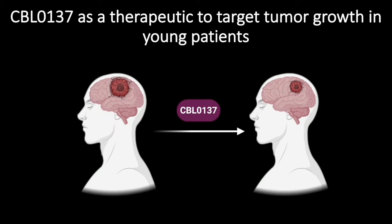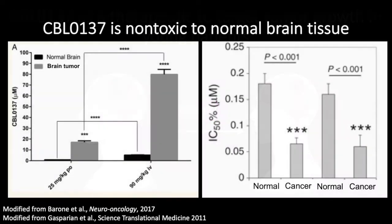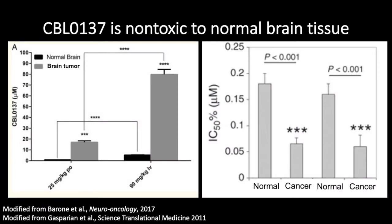We propose to use CBL0137 as a therapeutic to target these tumor cells in young patients. An important caveat is that CBL0137 must not hurt the developing brain. Several studies have been done showing CBL0137 is non-toxic in normal brain tissue. The graph on the left shows CBL0137 accumulation in either the normal brain or brain tumor tissue with two different methods of injection. The gray bar shows CBL0137 accumulation in the brain tumor, whereas the lower black bars show accumulation in normal brain tissue.